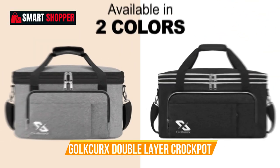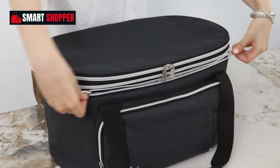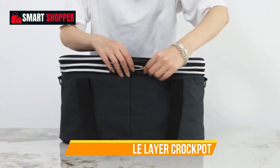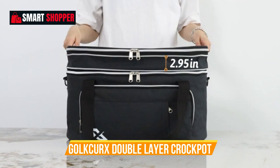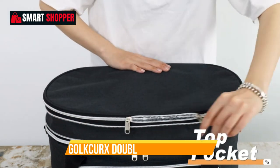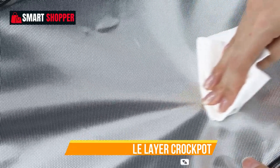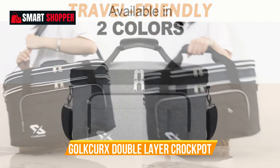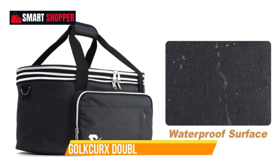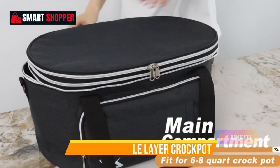Number 9: Goldkirk's Double Layer Crock-Pot Bag. The Goldkirk's Double Layer Slow Cooker Bag is the perfect solution for transporting and storing your 6-to-8-quart oval Crock-Pot or Hamilton Beach Slow Cooker models. Designed with convenience in mind, this bag ensures your beloved kitchen appliance remains in top condition. Featuring a double-layer design, the bag provides extra protection for your slow cooker. The padded adjustable strap allows for comfortable carrying, and the top zip compartment ensures easy access. A front pocket is perfect for storing utensils and accessories, keeping everything you need in one place. Whether you're headed to a potluck, family gathering, or simply need a safe storage solution, this bag is a must-have for slow cooker enthusiasts.